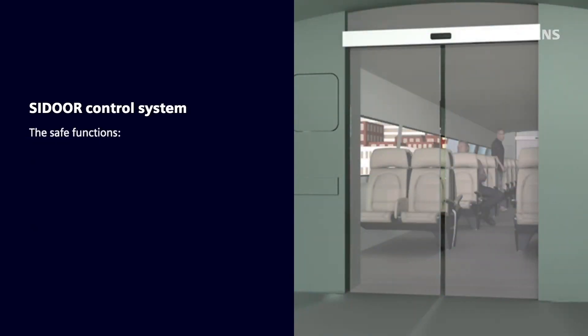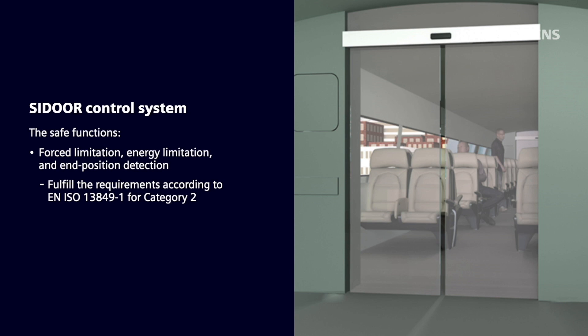The safe functions — force limitation, energy limitation, and in-position detection — fulfill the requirements according to EN ISO 13849-1 for Category 2 and Performance Level D. C-Door automatically calculates the optimum drive characteristics for the door and provides long-term reliability and precision.